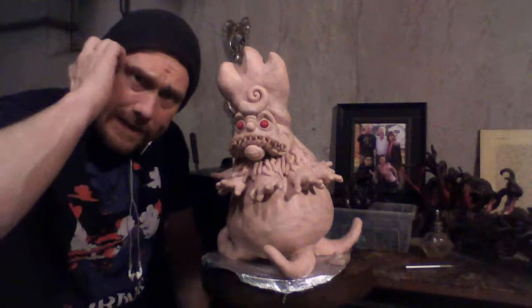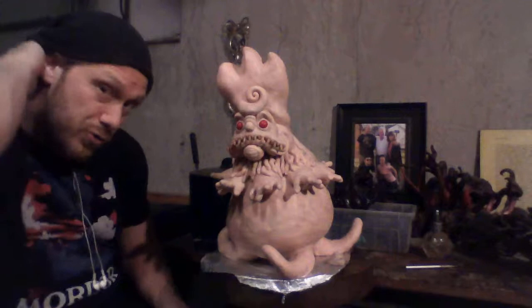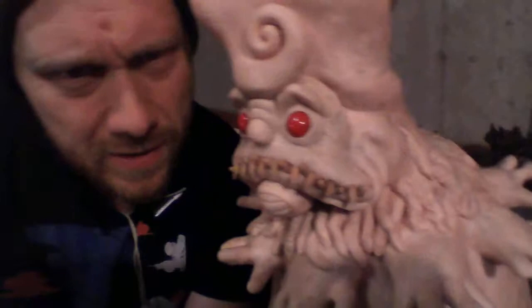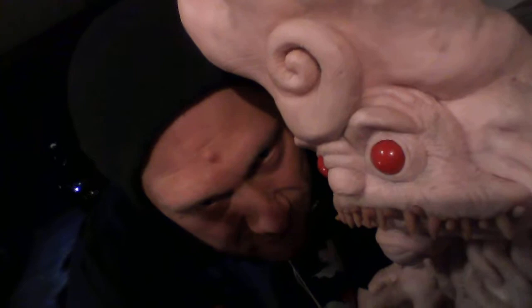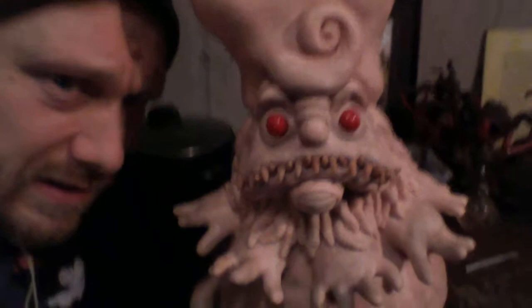Hello, another sea cucumber update. Things have been going pretty well — I'm getting pretty close to baking it. I know I keep saying that, but I think I really am getting close. The face detail is starting to make me happy. Kind of sad now, like most of my sculptures — a little creepy yet endearing. I'm happy with the teeth.